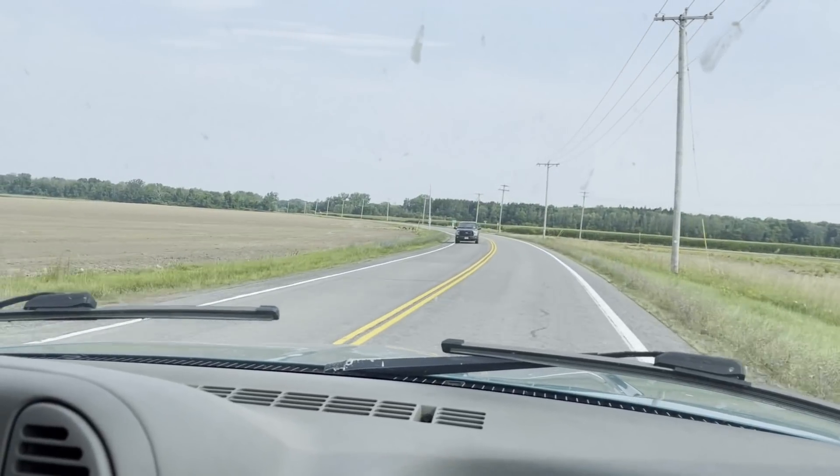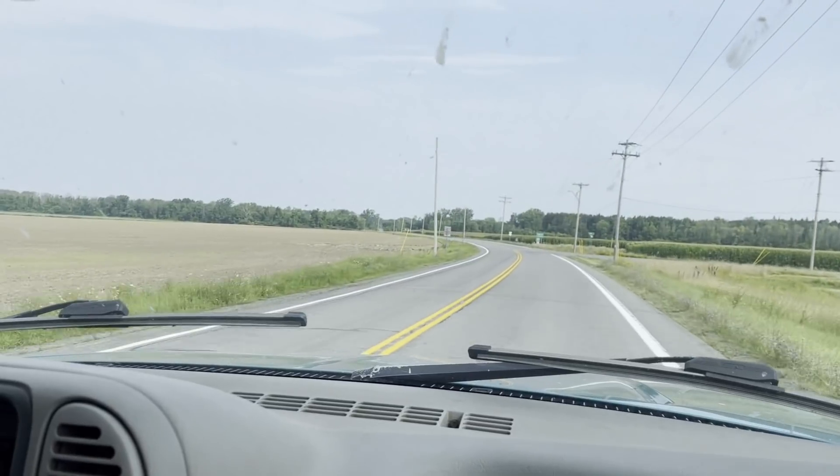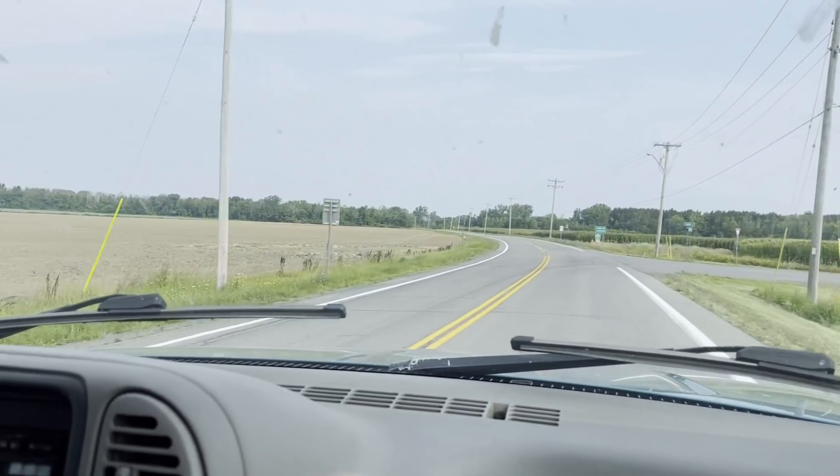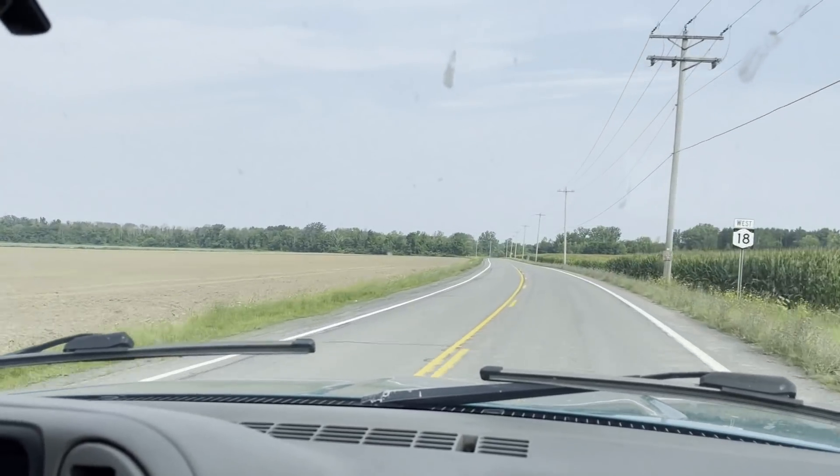We are on our way to Kent, New York. We spent the night in Rochester and we're going to pick up a cow and two pigs from Bannister Beef.